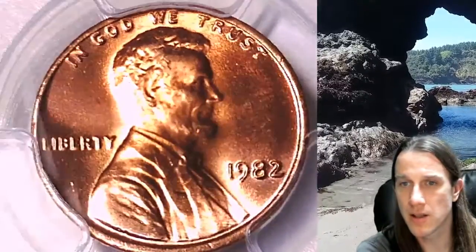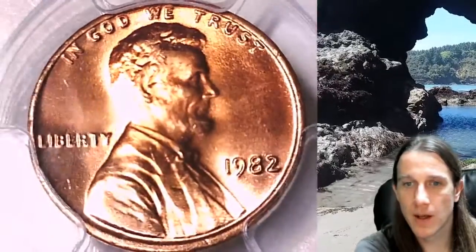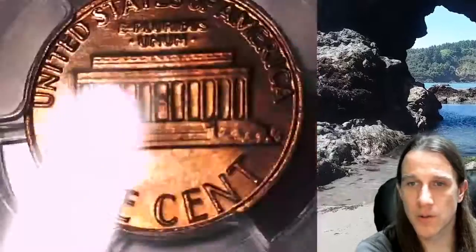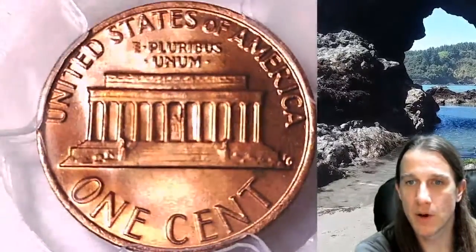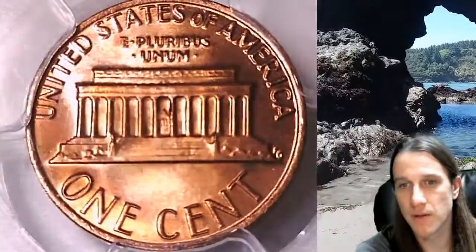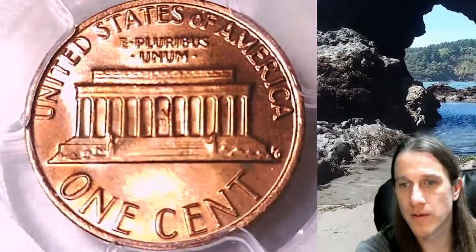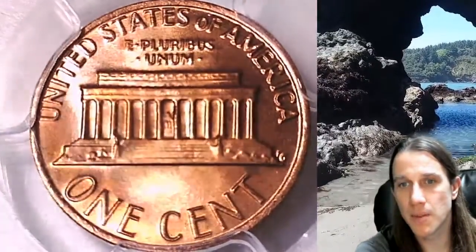This is the 6th out of 7 in the set that I've had to list today. Unfortunately, one of them is already sold if you were wanting to buy the complete set. But all three of the bronze — this is the second of the three — are still available, and three of the zinc are still available. So I'll have the third bronze coming up next.